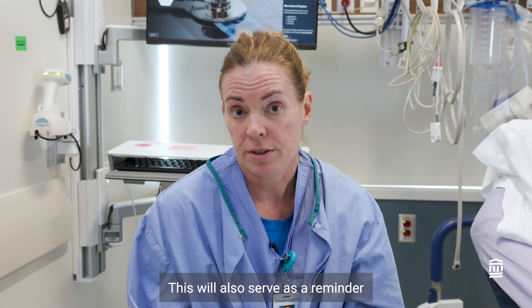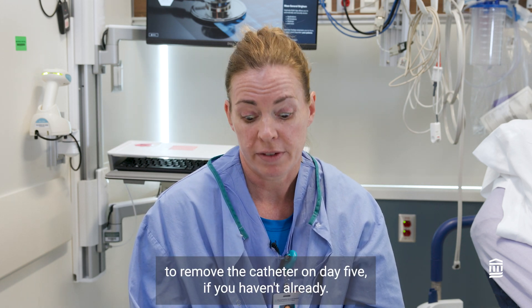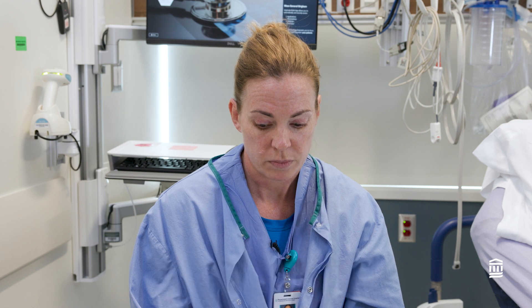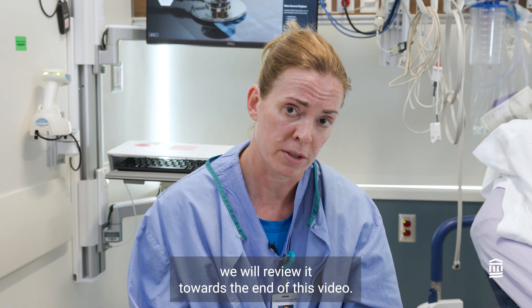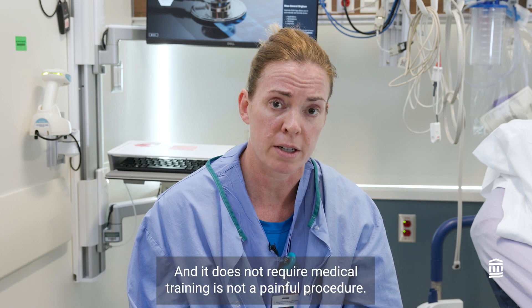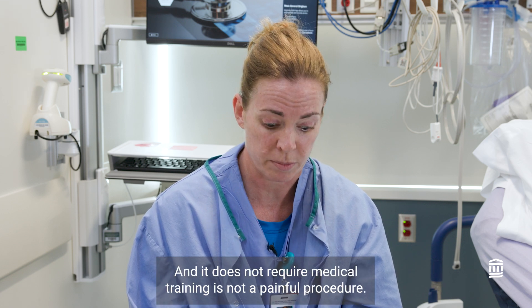This will also serve as a reminder to remove the catheter on day five if you haven't already. Removal of the catheter will be reviewed towards the end of this video, and it does not require medical training. It is not a painful procedure.